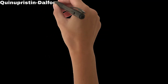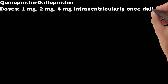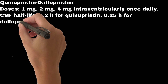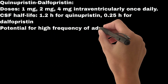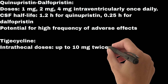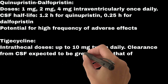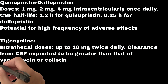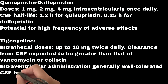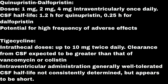Quinupristin/Dalfopristin: doses of 1 mg, 2 mg, or 4 mg administered intraventricularly once daily. CSF half-life is 1.2 hours for quinupristin and 0.25 hours for dalfopristin, with a potential for a high frequency of adverse effects. Tigecycline: intrathecal doses up to 10 mg twice daily; clearance from CSF is expected to be greater than that of vancomycin or colistin. Intraventricular administration is generally well tolerated; CSF half-life has not been consistently determined but appears to be short.